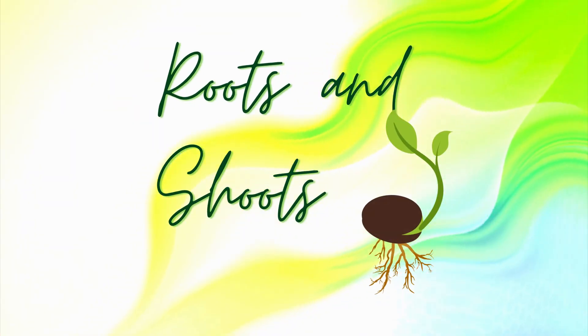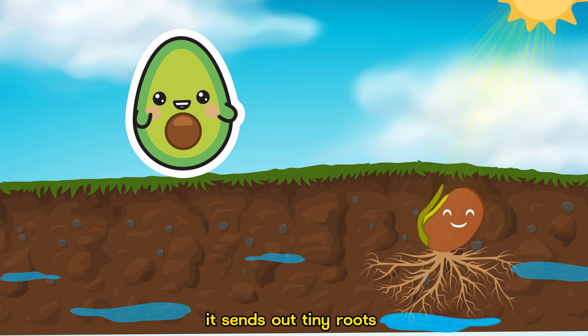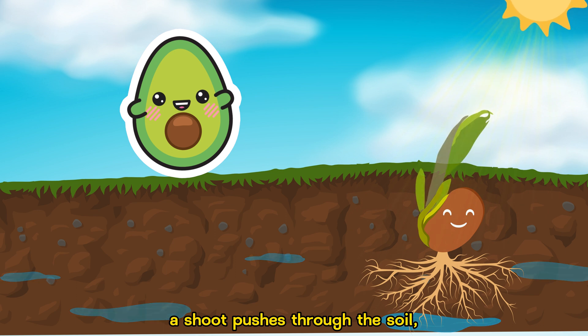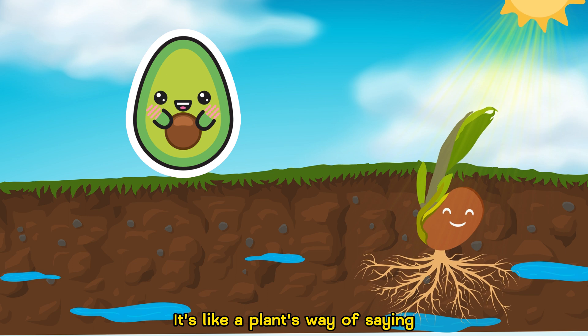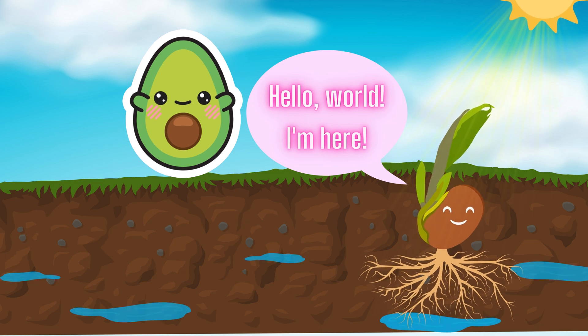Roots and Shoots. As the seed gets cozy in the soil, it sends out tiny roots to drink water from the ground. Meanwhile, a shoot pushes through the soil, reaching for the sunlight. It's like a plant's way of saying, "Hello, world! I'm here!"